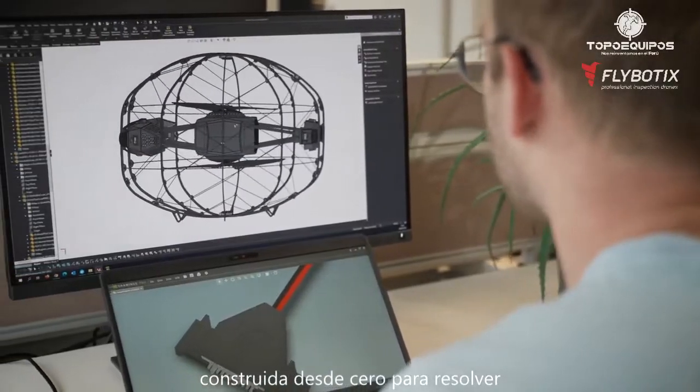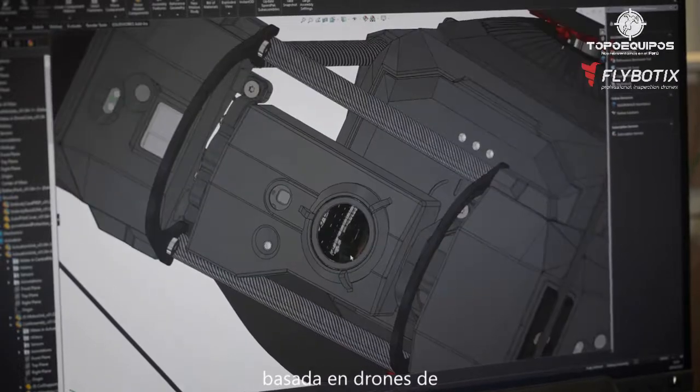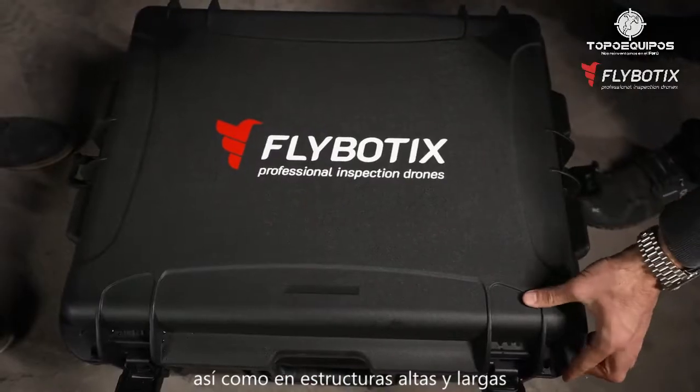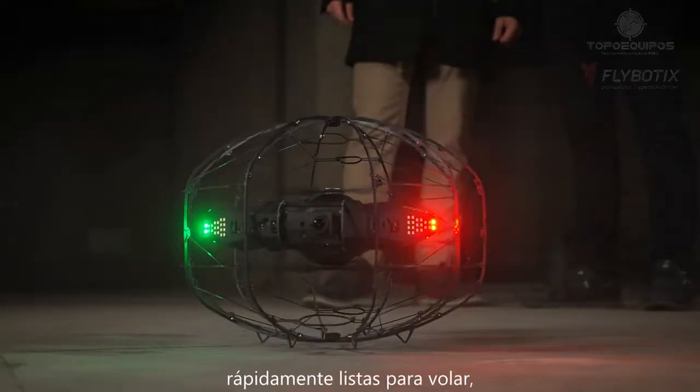Built from the ground up to solve existing limitations in traditional and drone-based inspection of confined spaces, more specifically in tanks, as well as in high and long structures. Designed to be easily deployed and quickly ready to fly.